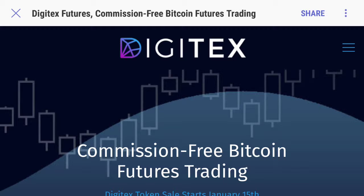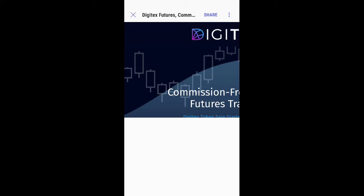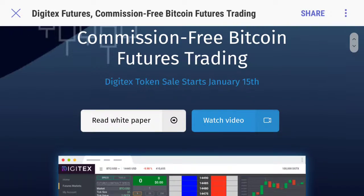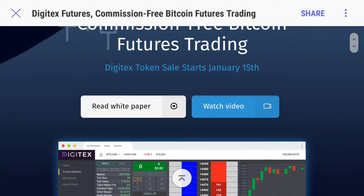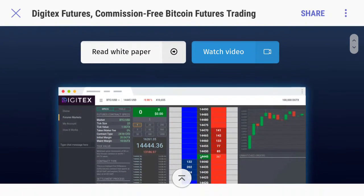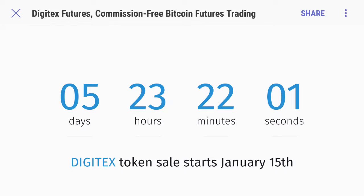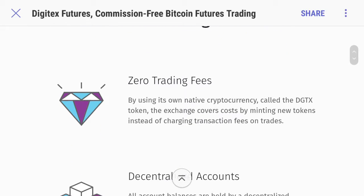This is going to be a completely commission-free Bitcoin futures trading platform. This is honestly going to revolutionize the way that we trade. I'm going to scroll through and show you guys a little bit what it has to offer. It's going to be five days until these tokens are released on January 15th, so you guys still got a few more days to jump on this.